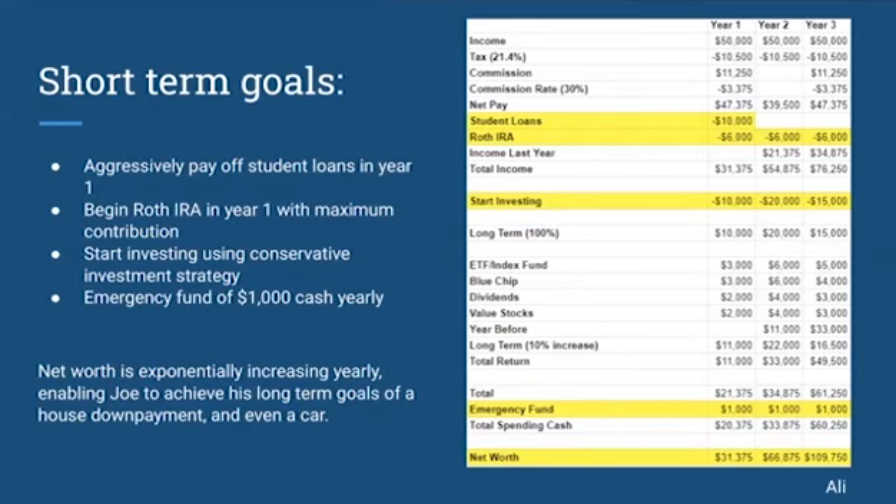We want to start investing with his first yearly paycheck — take $10,000 and invest it in long-term companies and diversify it amongst ETFs, blue chips, value stocks, and dividends. Given a 10% increase, a $10,000 investment will return $1,000, making his total return that year $11,000 including his initial investment. Taking that $10,000 that he invested out, he would be left with $21,000 cash. After setting up his emergency fund of $1,000 cash yearly, he would be left with $20,375.